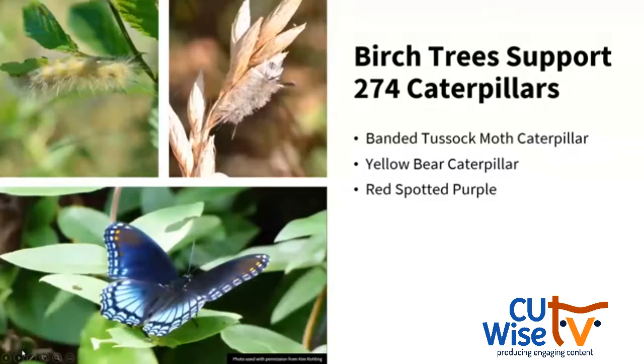Looking at birch trees — mainly river birch in my area — they can support up to 274 different species of caterpillars, including the yellow bear in the top left corner, which looks like a yellow version of a woolly bear. In the top right is the banded tussock moth caterpillar — tussock moth caterpillars have those flashes near their head and near their bottom. And then the caterpillar of the red spotted purple butterfly.